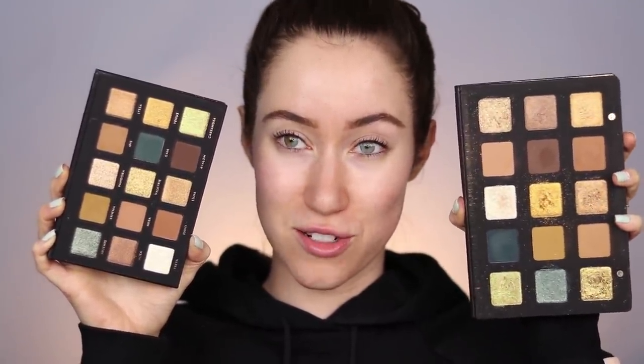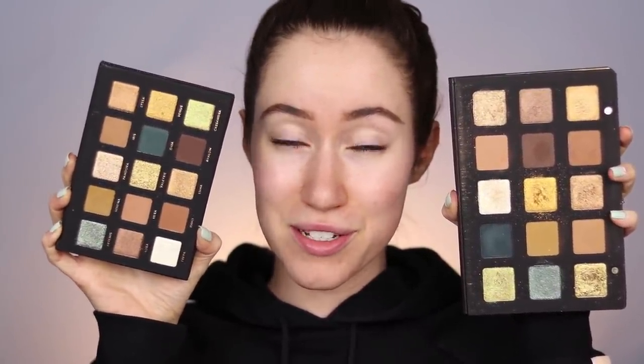Look at that — you get larger pans in the Natasha Denona palette, but this is still a pretty good size palette and you get all the same kind of color scheme, same exact colors. It's obvious that Alter Ego purposefully duped the Natasha Denona gold palette. I have mixed feelings about brands that do this because the credit for the creativity should go to Natasha Denona, but I also understand that a lot of us don't have $130 lying around, so this $16 dupe could be worth it.